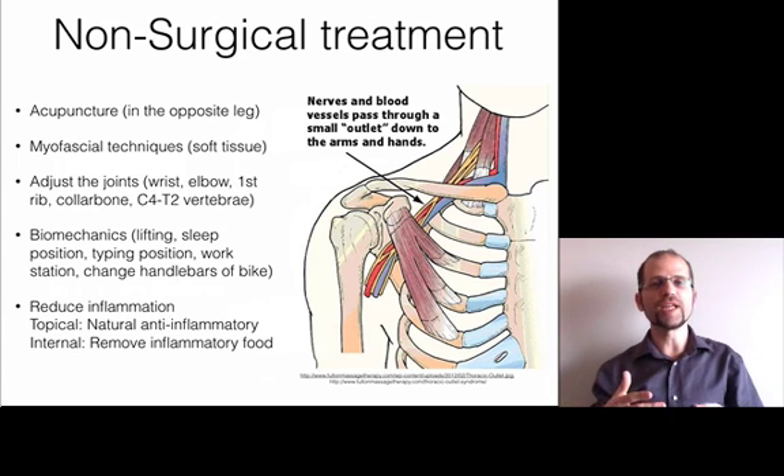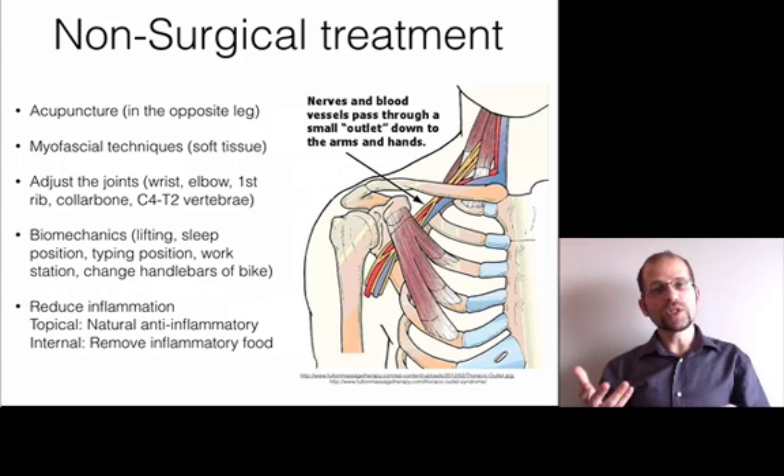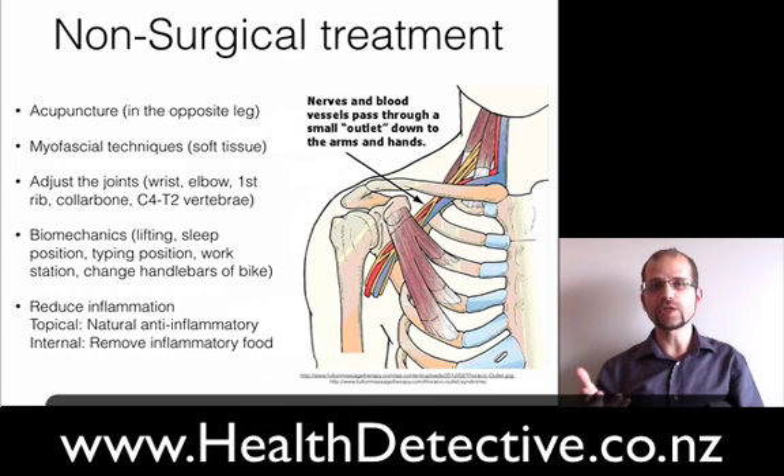I hope this was helpful in explaining what median nerve neuropathy is about. Please contact me at healthdetective.co.nz and I'd be happy to help you. Thank you.